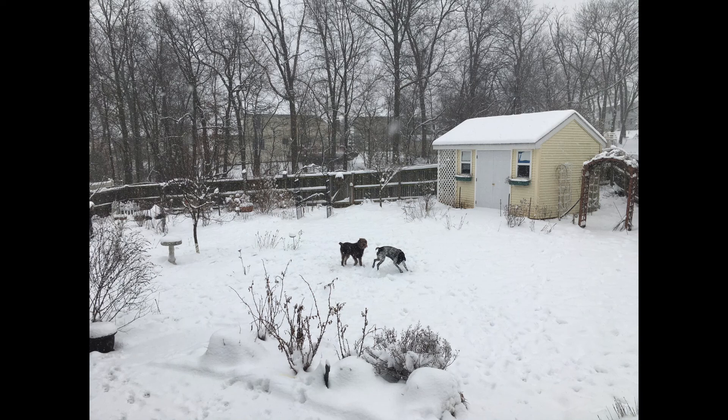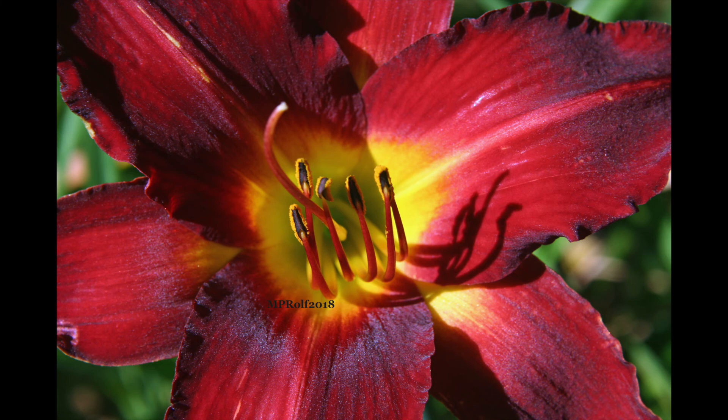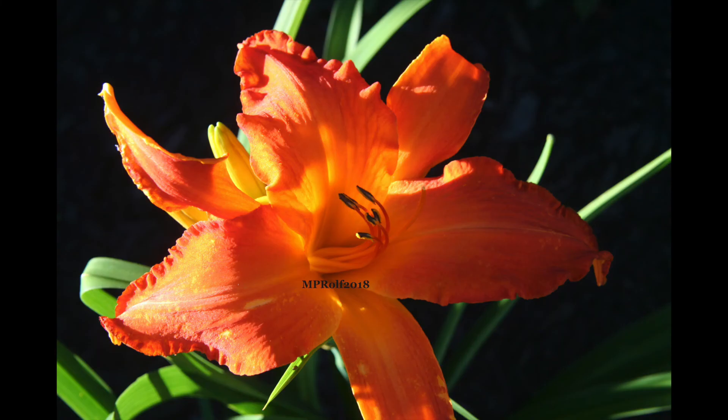For half the year our gardens look like this — either covered in snow or just bare ground and sticks waiting for growth. But by the beginning of July they're starting to hit their stride. Now that they're looking pretty good, Mary Pat wants to take you on a tour and show you our gardens. These gardens are Mary Pat's project — she designs them, she plants them, she maintains them, and as a result she makes a beautiful home for us right here.